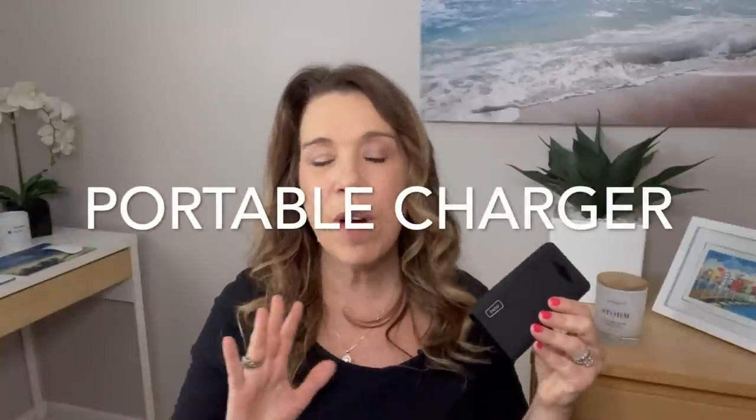Number twenty-five: a portable phone charger. This is something you'll want to bring when you travel anywhere nowadays, but make sure your phone stays charged — you can even bring this with you off the cruise ship so you'll never be without power, especially if you're taking photos with your phone. You may also want to bring a good camera if you're a photographer or amateur photographer.